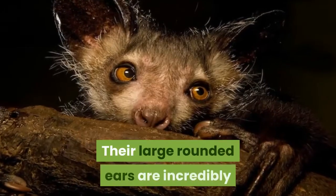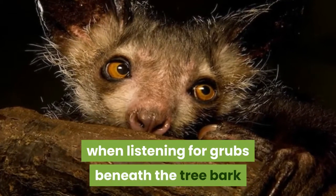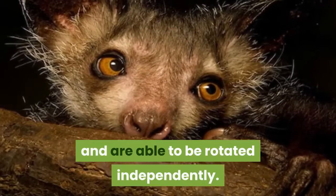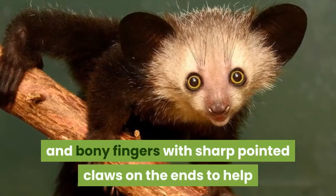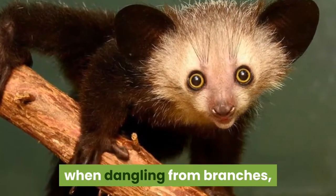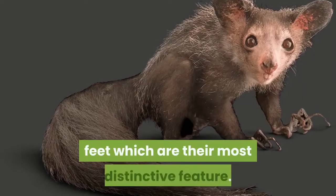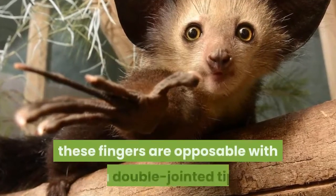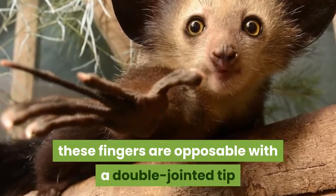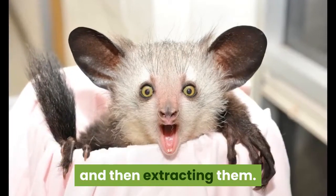Their large rounded ears are incredibly sensitive, giving the Aye-Aye excellent hearing when listening for grubs beneath the tree bark, and are able to be rotated independently. The Aye-Aye has long and bony fingers with sharp pointed claws on the ends to help when dangling from branches, but it is the middle fingers on their front feet which are their most distinctive feature. Much longer than the others, these fingers are opposable with a double-jointed tip and a hooked claw on the end, and are used for both detecting grubs in dead wood and then extracting them.